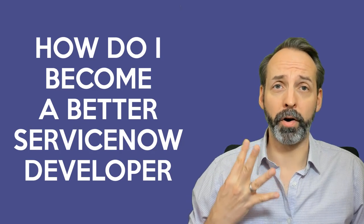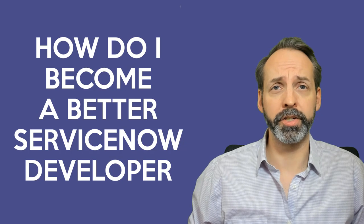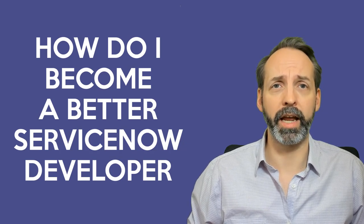This answer is going to have four parts to it. We're going to cover definitions, mindsets, mentorship, and resources.